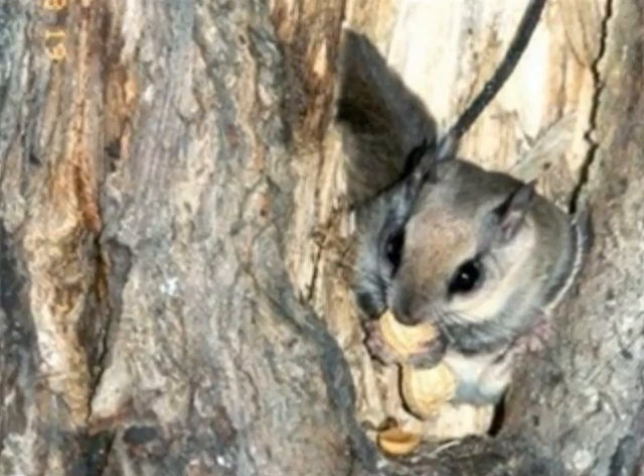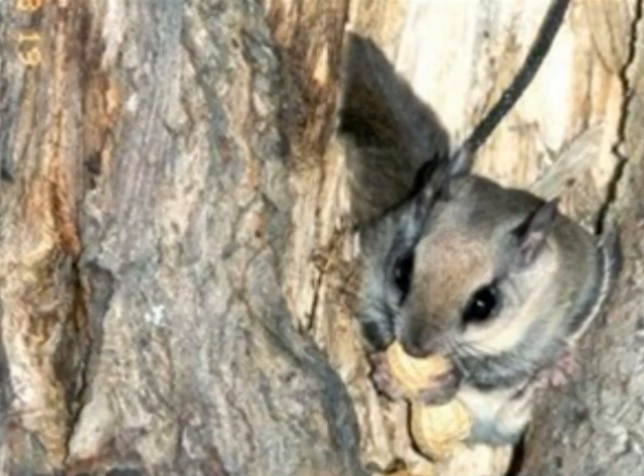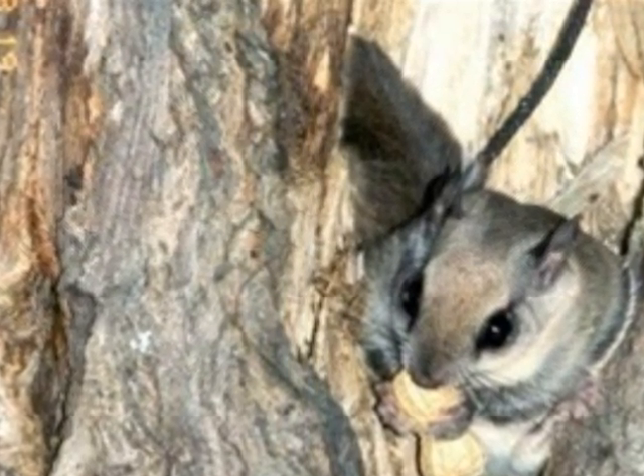The Flying Squirrel eats acorns, nuts, seeds, berries, blossoms, mushrooms, moths, beetles, and small birds and their eggs, and some fruits.